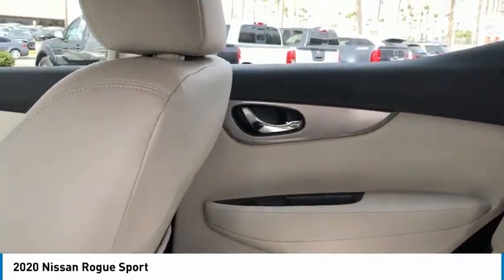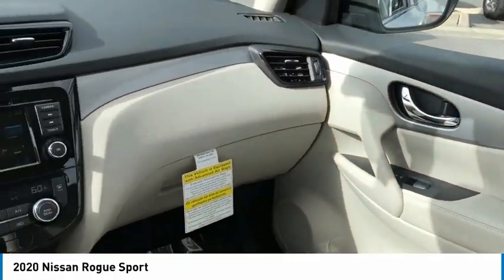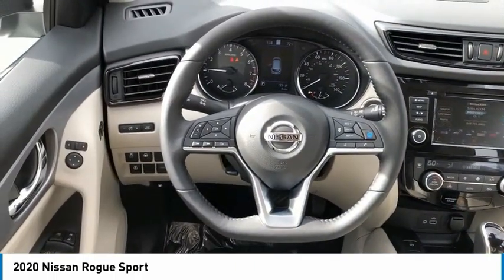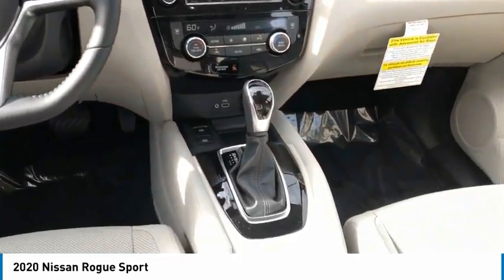Here are some of this vehicle's great options: aluminum wheels, heated side mirrors, traction control, daytime running lights, remote keyless entry, remote trunk release, FWD, headlights auto-off, mirror memory, and navigation system.